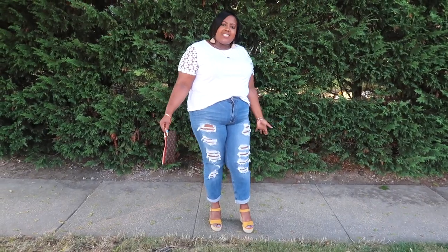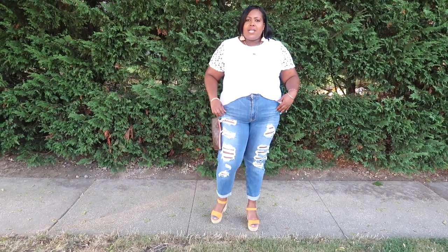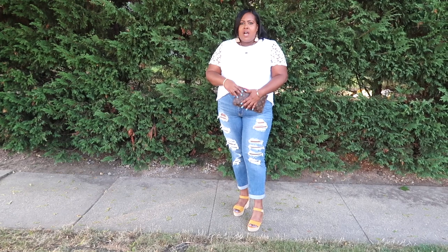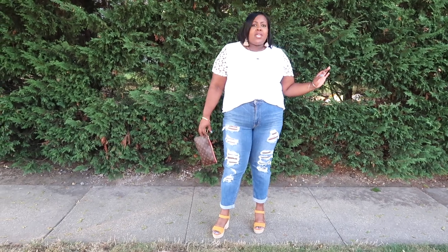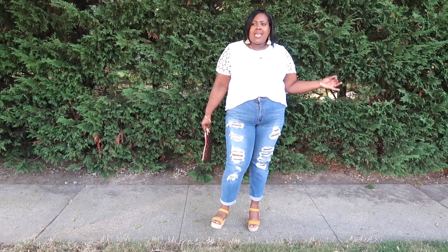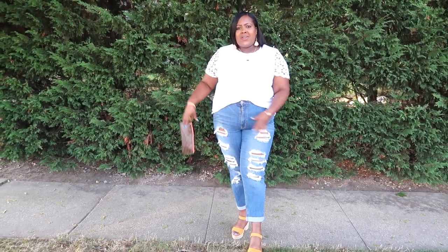Happy Tuesday guys! Quick outfit of the day: my top is from Shein, my jeans are from Forever 21, my bag is my Louis Vuitton clutch that comes in a Neverfull bag, and my shoes are from Charlotte Russe. Today was such a cloudy day and I thought I wouldn't get to do an outfit of the day, but thankfully the clouds went away and it's all sunny.